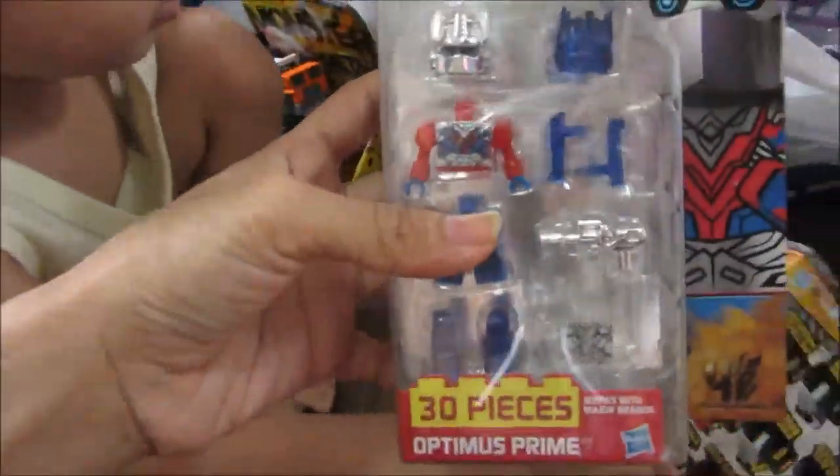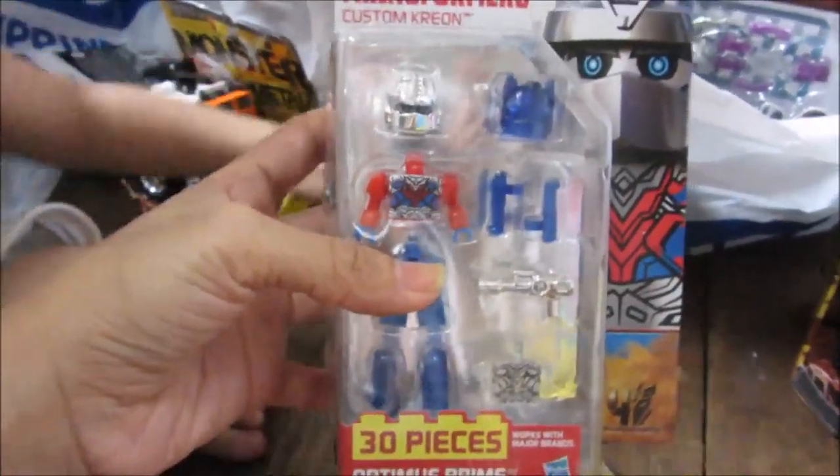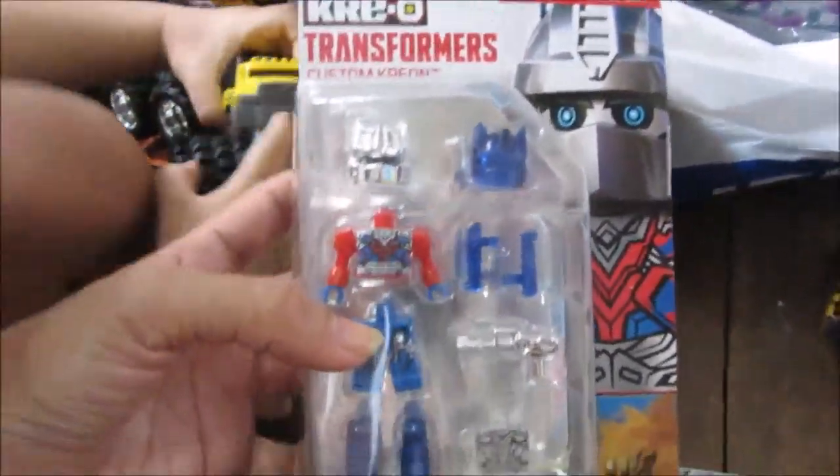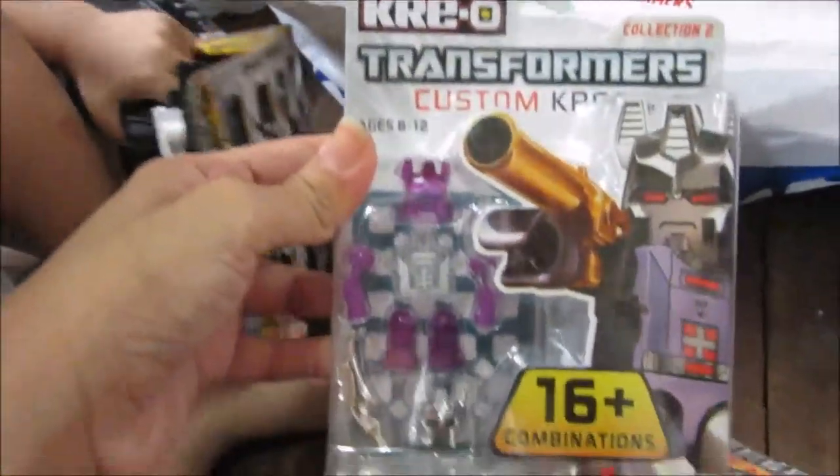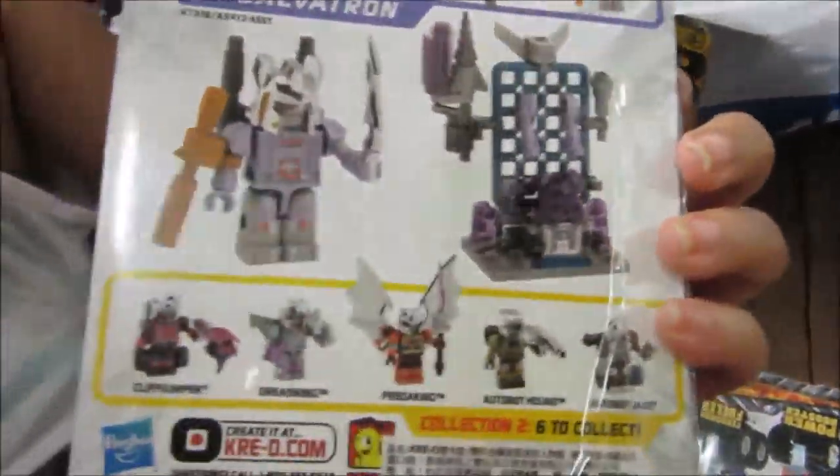We also bought several of these Kreo Transformers. This is Optimus Prime — he was the only one left so we're very lucky to get him. We also got the big sets as well. Next is Galvatron.